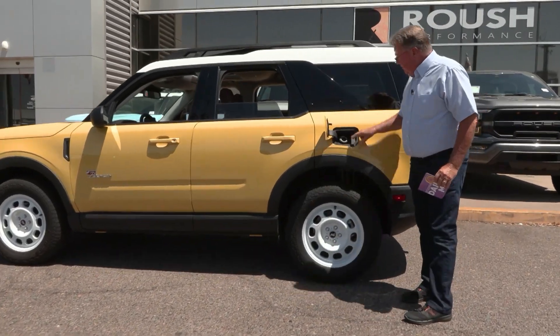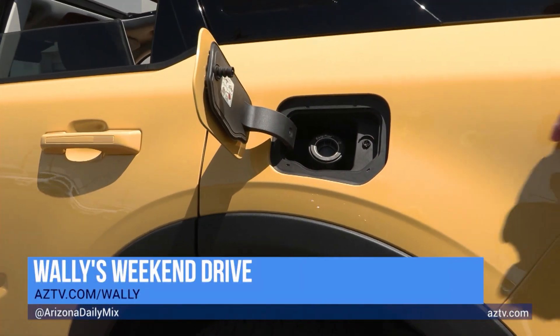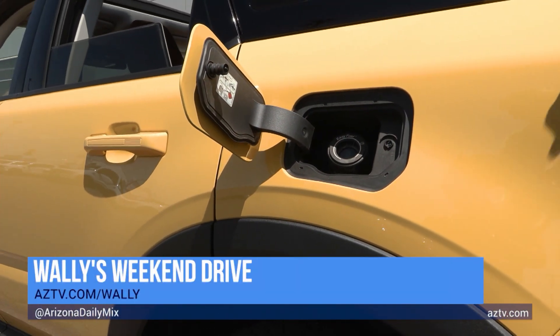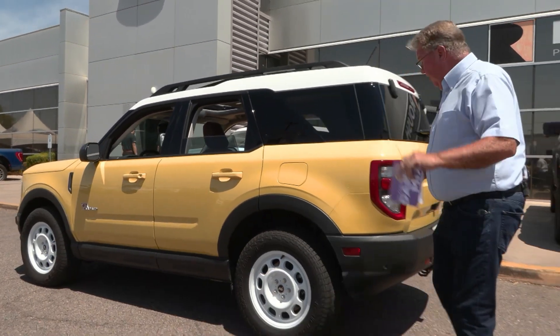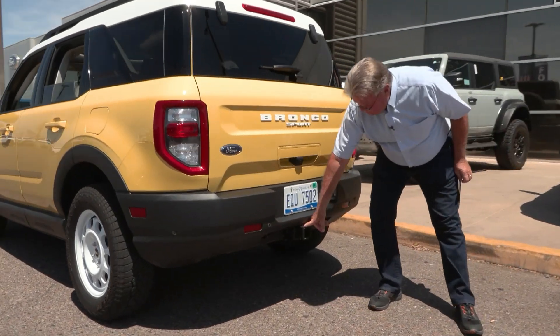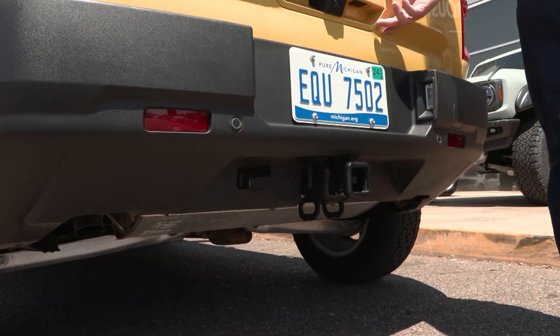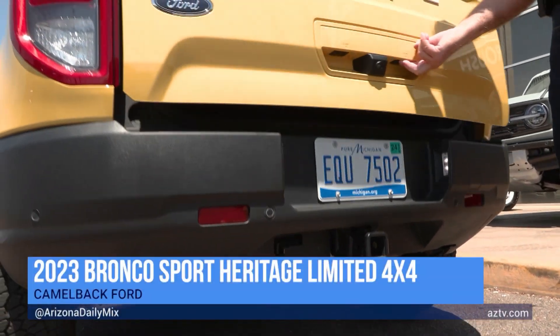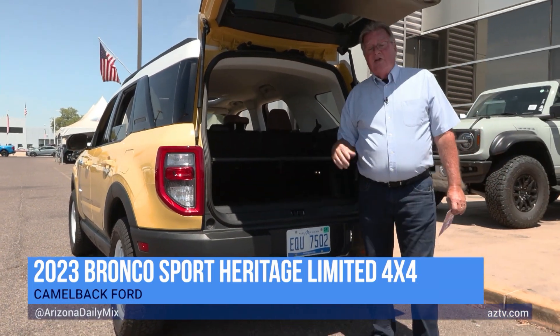Moving back outside, there's a capless fuel filler — easy in, easy out for getting gas. And since it gets 24 and a half miles per gallon, you won't be visiting it much. Walking around to the back, it has a Class 2 receiver and a four-pin connector that's pre-wired in, with a tow rating of up to 2,000 pounds.